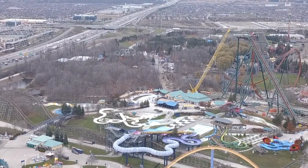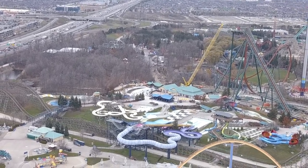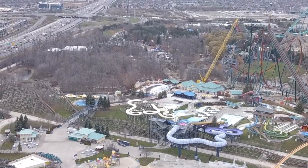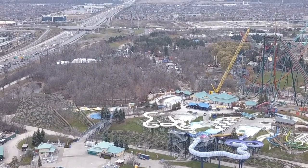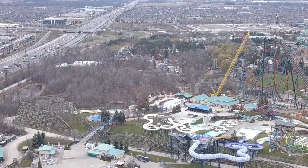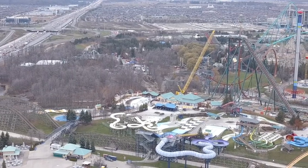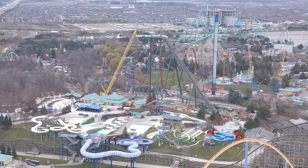Seeing the coaster once the zero-g roll is done is going to put such a perspective on this thing. I just love the curvature of Yukon Striker — seeing it in person is impressive. This thing has got curves for days, nice transitions. It's going to be fabulous. I cannot wait — it is really close to my heart, I love this coaster.